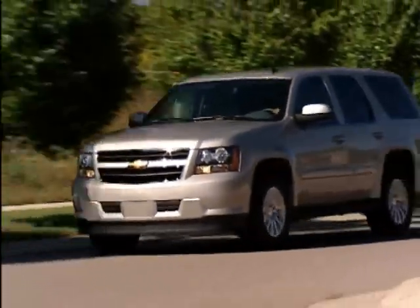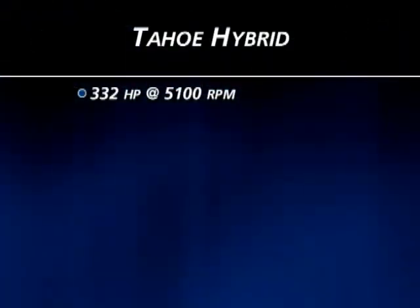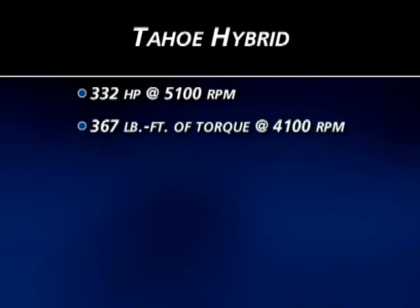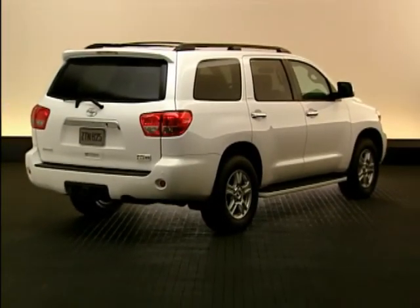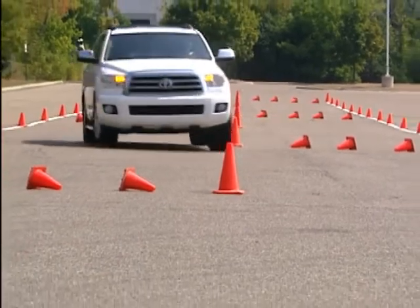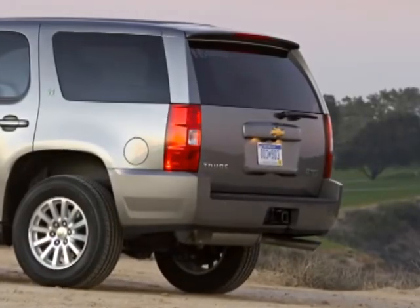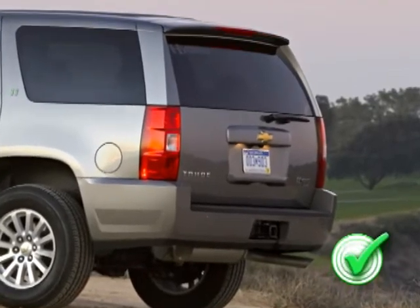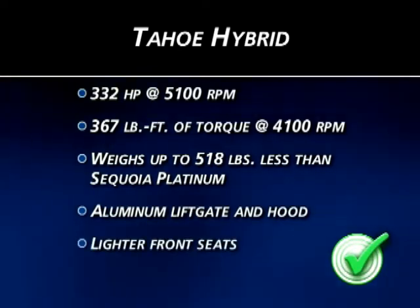However, Sequoia's drivetrain can't compete with the Tahoe Hybrid's fuel-saving dual-mode drive system, which produces 332 horsepower and 367 pound-feet of torque. Although these numbers are smaller than Sequoia's, the Toyota is built on the Tundra platform and weighs up to 518 pounds more than the Tahoe Hybrid — Sequoia needs the extra horsepower just to haul around its extra weight. Chevy took pains to minimize weight in the Tahoe Hybrid by making the liftgate and hood out of lightweight aluminum, and even made the front seats thinner to reduce weight without sacrificing comfort.